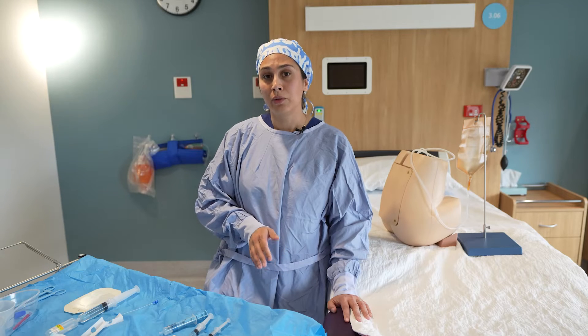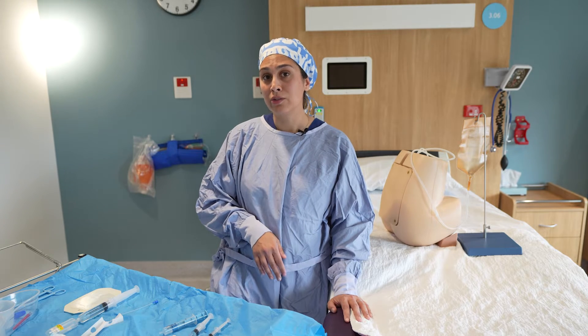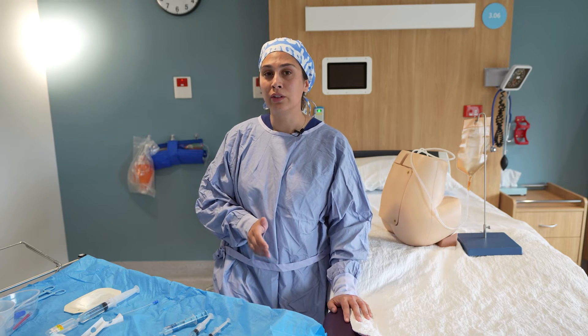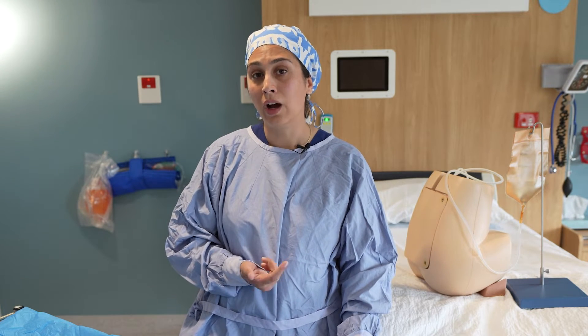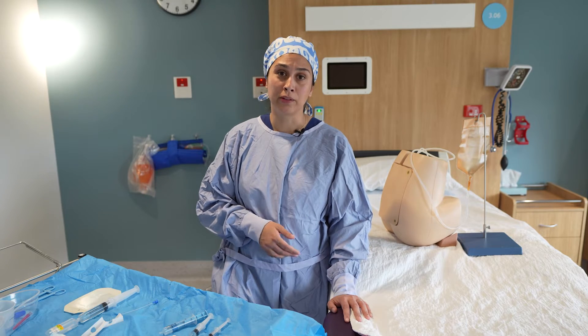We'd also like you to ensure that you do notify your consultant if you encounter any difficulties during the insertion, such as a recognized or suspected dural puncture, a high block, or an unexplained motor block, which is really important.